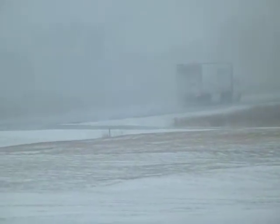As you can see in front of everything here. There goes a truck and he's going pretty slow. Lots of snow fog too. So be really careful if you're traveling, folks. This isn't pretty out here.